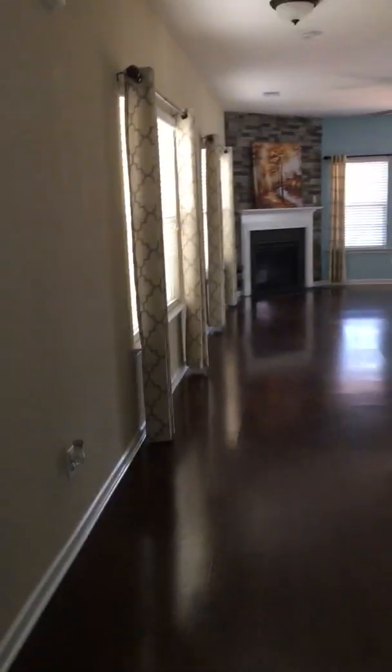This house smells amazing. Hardwood floors and a little bit of a different layout here. You've got your coat closet and it's a half bath.